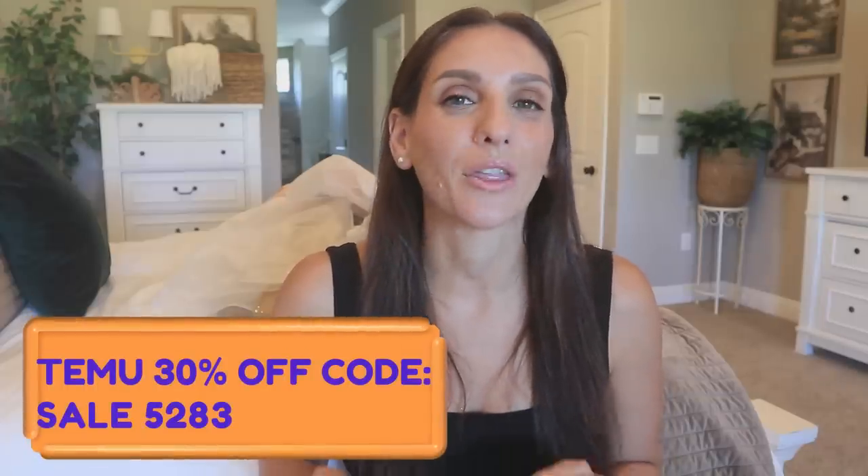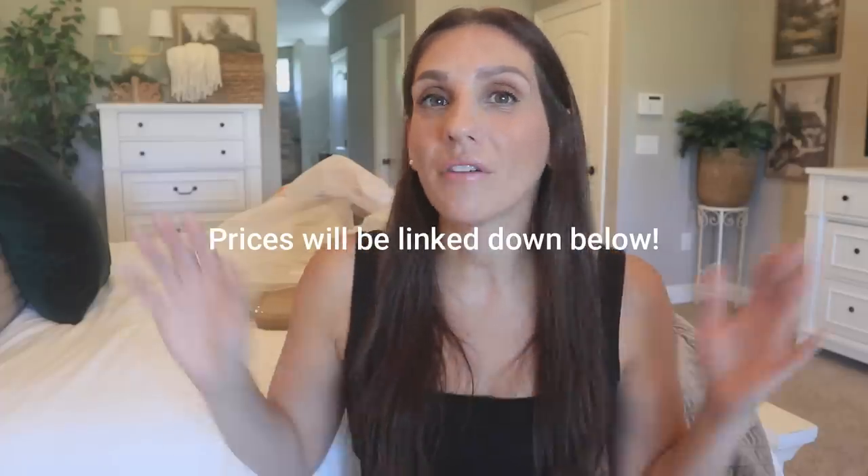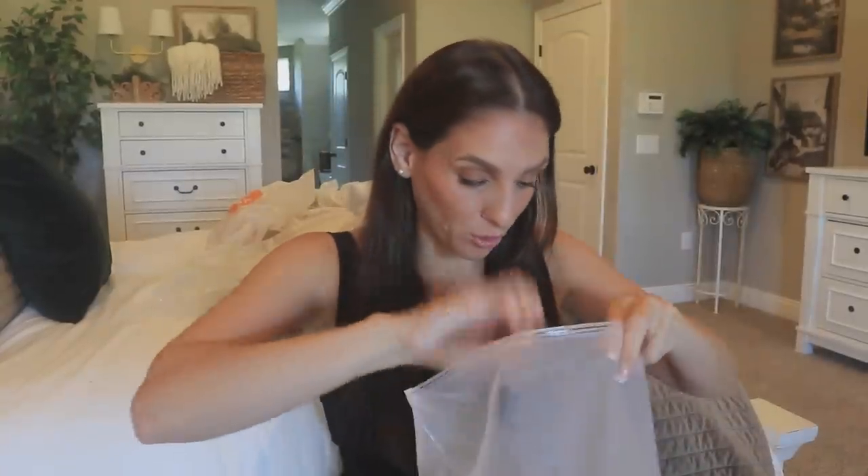Today's video is kindly sponsored by Temu, so thank you so much for sponsoring today's video. They've given me a code to share with you guys — today's code is going to be SALE5283. I'm going to link everything you're going to need down below in the description box: the website, the codes, and all of the links to these items directly so you can go straight to whichever one you like. Also, if you download the Temu app you get special discounted pricing, and they also have free shipping and free returns within 90 days. So let's go ahead and dive into this haul.